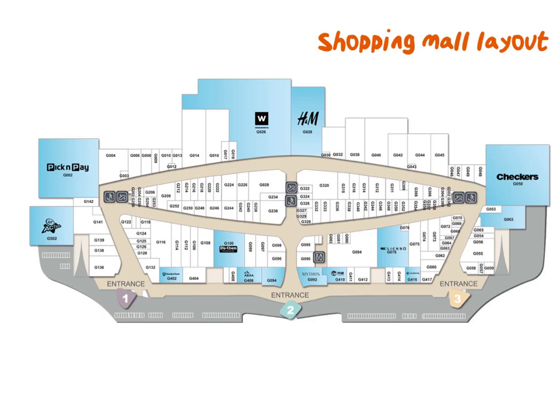For example, we can ask you how would you know that there is more than one level to this mall, and you can see that by looking at the stairs and the escalators. We can also ask you where in the mall the escalators are situated, and you can say they are opposite entrance one, opposite entrance two, and opposite entrance three.